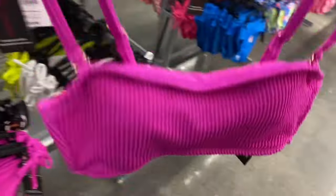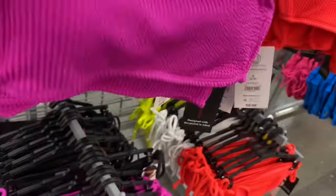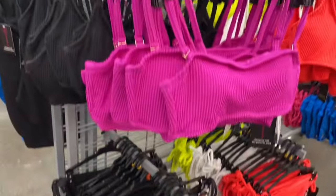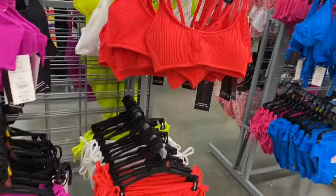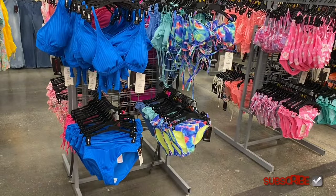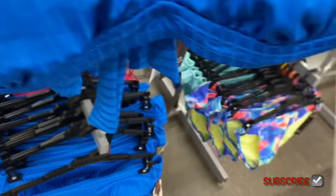It's $9.98, probably No Boundaries, available in extra small through 3XL. It is ribbed. Here are the bottoms that go with it. You can also get it in black, neon yellow, white, or this coral color.